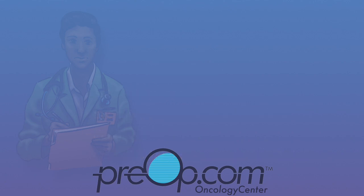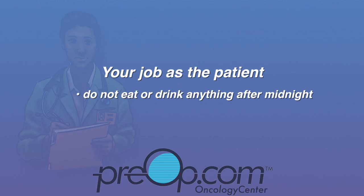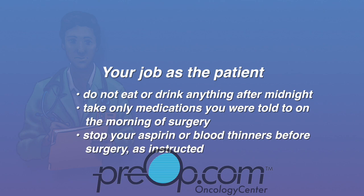To avoid cancellation or complications from anesthesia or your procedure, do not eat, drink, or chew gum after midnight the night before the procedure unless you are given different instructions. Take medications you were told to on the morning of the procedure with a sip of water. Stop your aspirin or blood thinners before surgery as instructed, and arrive on time.